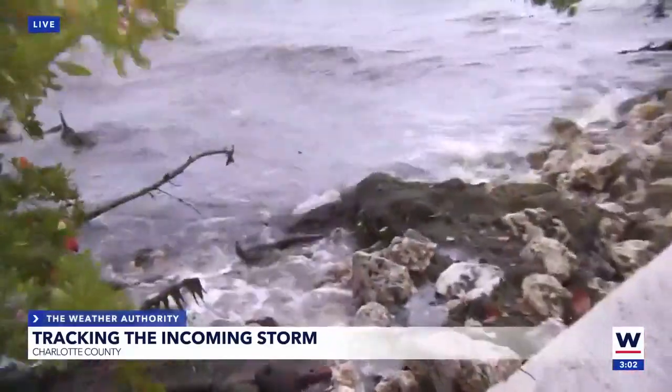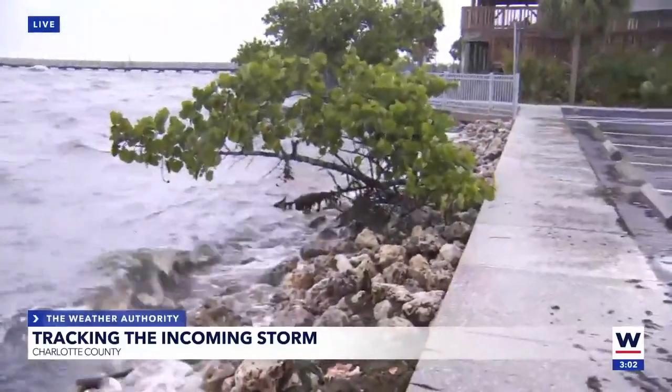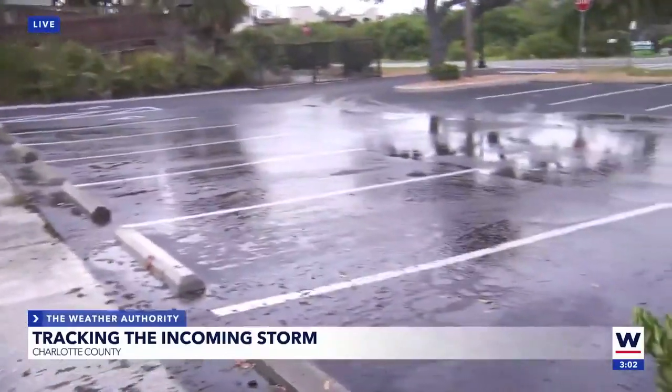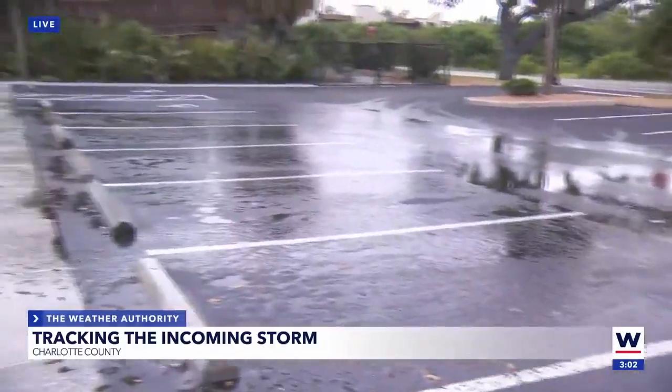Take a look at these waves — they are big. These waves are smashing into the rocks and the walls over here and causing this parking lot to look like it just rained here, but this is actually water from the Peace River because the waves are smashing into the rocks and the wall, and the water here is overflowing.